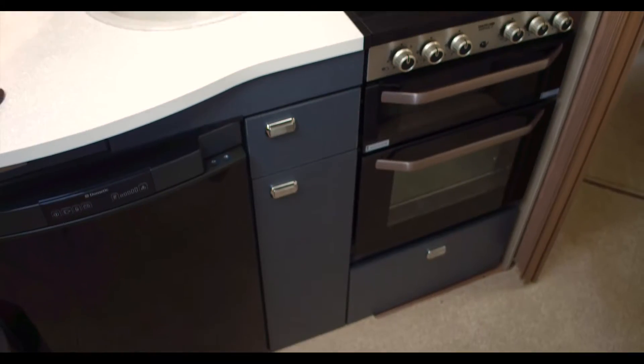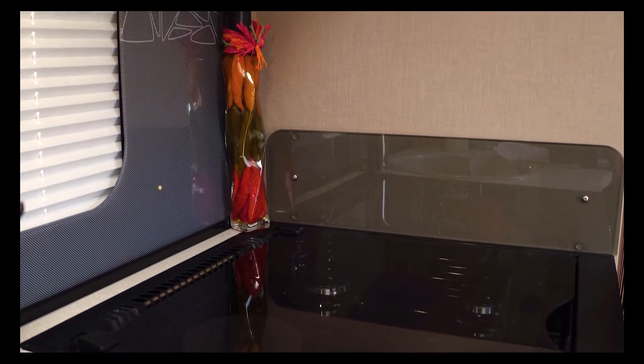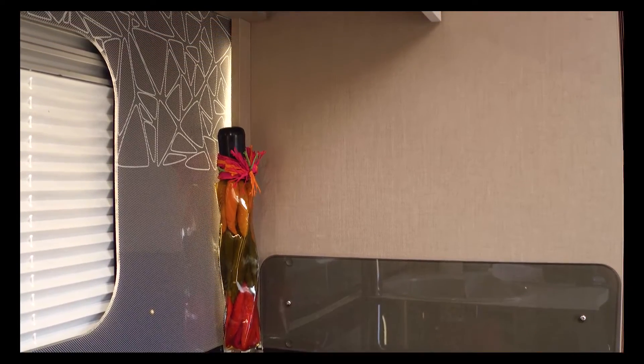The kitchen is superbly appointed with matching fridge freezer, plus oven, grill, and hob combination. Practical touches too, like the illuminated splash back. Cleverly designed pleated blinds allow for privacy or shade from sunlight.